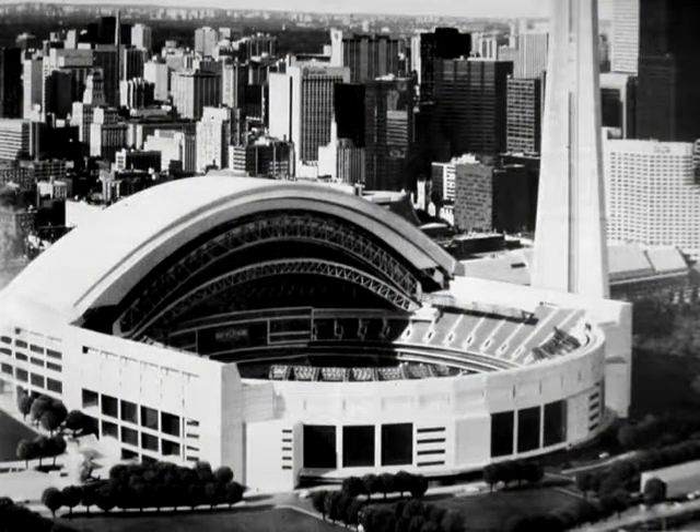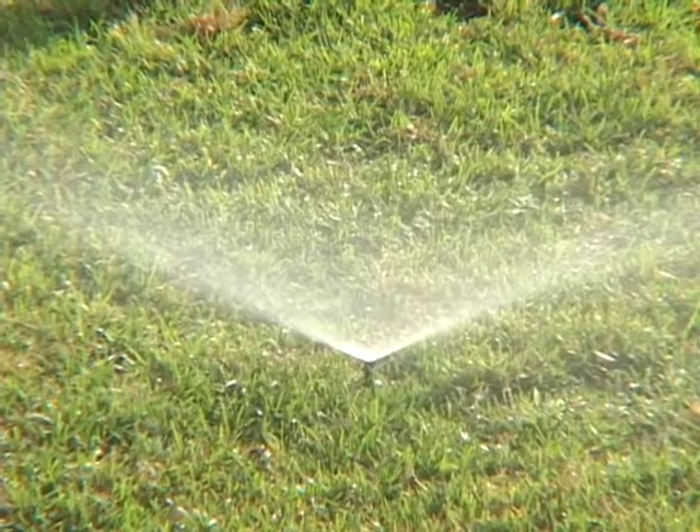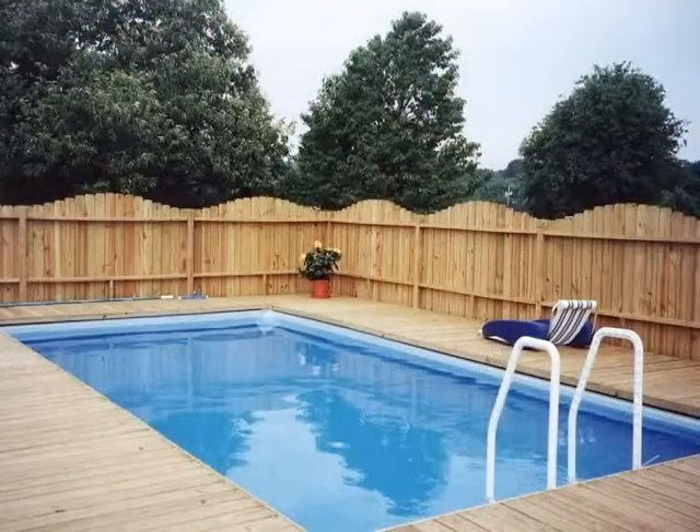If your family needs a new dishwasher or washing machine, they can buy special water and energy-efficient ones. In the summertime we use even more water — when it starts to get hot outside, the amount of water used in the city increases by about 60%. We use enough water to fill the Rogers Centre one and a half times each day, just to water our lawns and gardens, wash our cars and fill our pools.